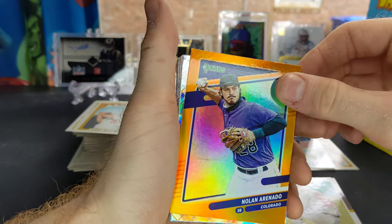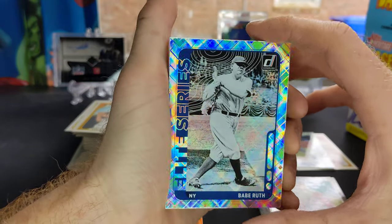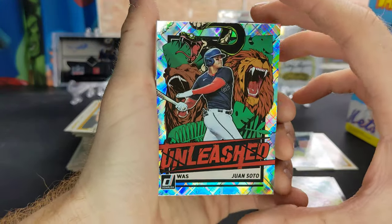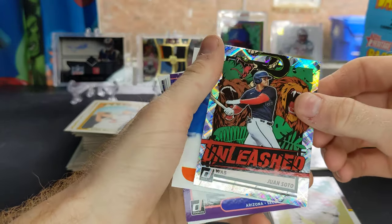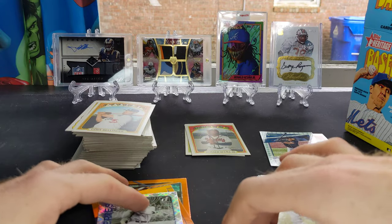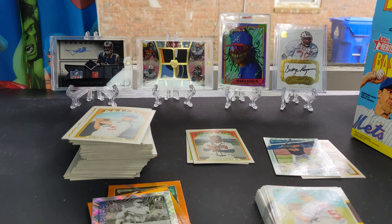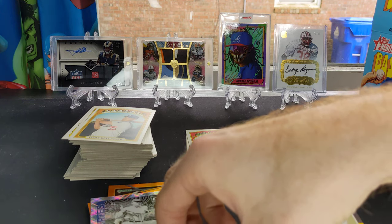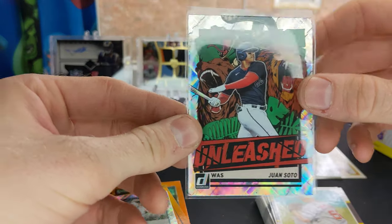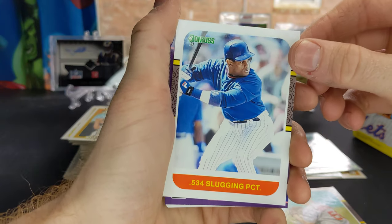Nolan Arenado — oh, that's a cool looking card. Babe Ruth, Elite series. Juan Soto Unleashed — look at that! I don't know anything about the rarity of this card, but it reminds me a lot of the downtown cards from football. I'm going to go ahead and get that one in a sleeve just in case there's something to it. I'll have to check on the rarity of that after this — that is a sick looking card. Really good player too. Speak of Sammy Sosa, there he is — .534 slugging percentage.